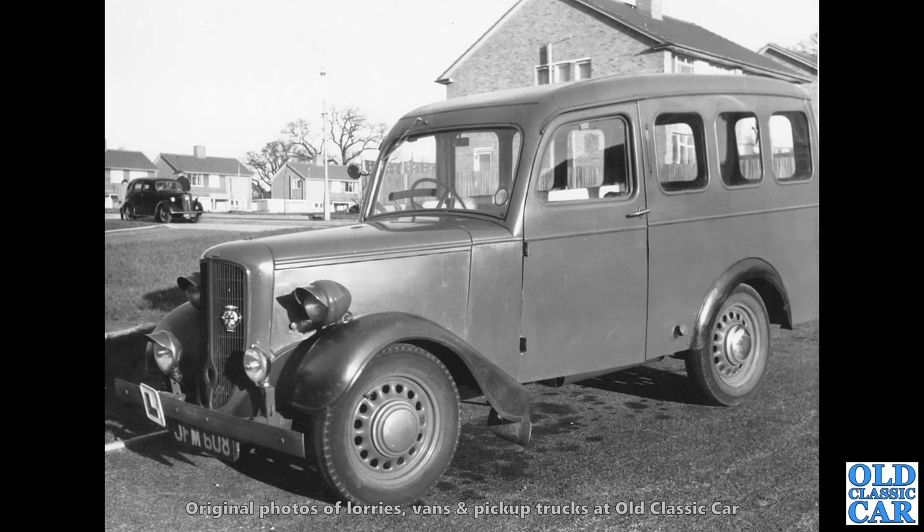And here, a Jowett Bradford utility — sort of the estate car version, if you like, of the Jowett Bradford, made up in Yorkshire. This one complete with a metal L-plate hanging off the front bumper. And in the background, an E93A Ford Prefect.